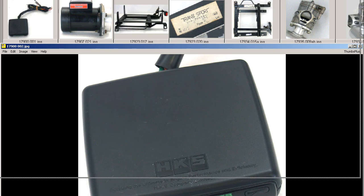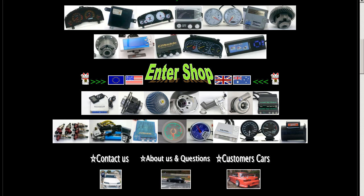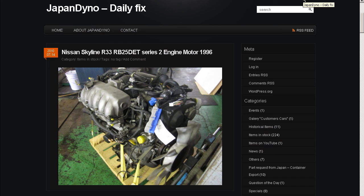So it's an HKS Turbo Timer made by the HKS Company of Japan. Thank you. In order to serve you better, we have our website at www.japandino.com, as well as our blog, the Japan Dino Daily Fix, where we feature items of special interest.